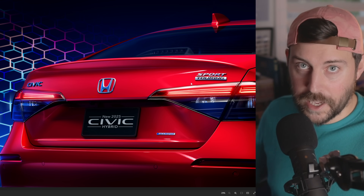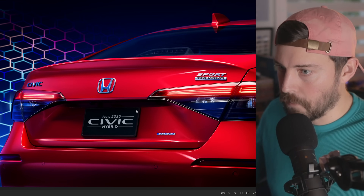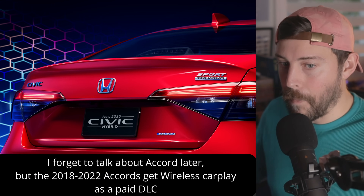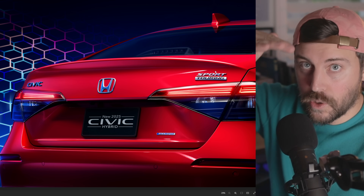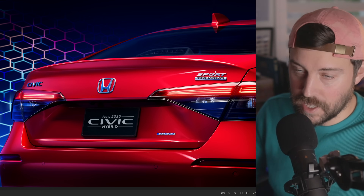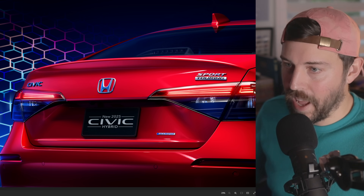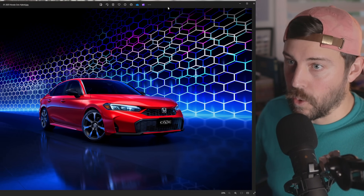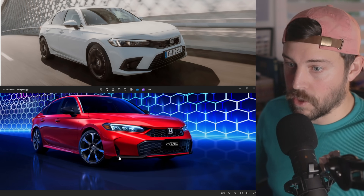Sport Touring currently is only available in the hatchback in North America with the 1.5 turbo — you can get the six-speed manual or the CVT. The same hybrid logo that we have on the Accord and CR-V. We'll talk about Accord and CR-V today as well. There's a lot of news about those vehicles. We have parking sensors in the back. Sport Touring is the highest grade for the Civic, not counting the Type R.